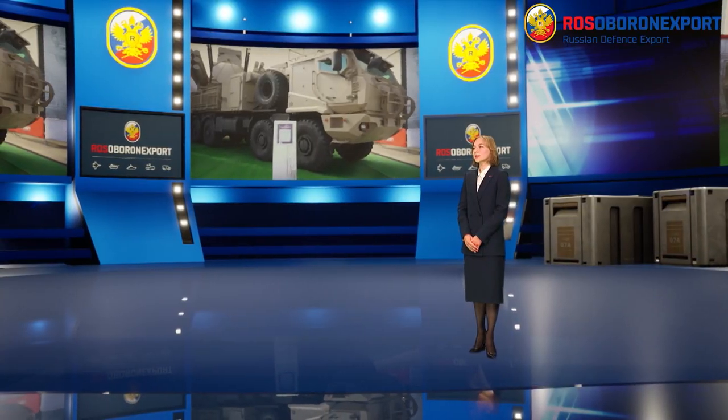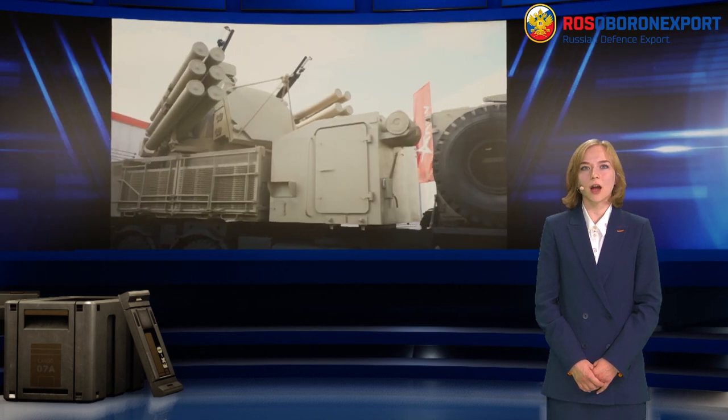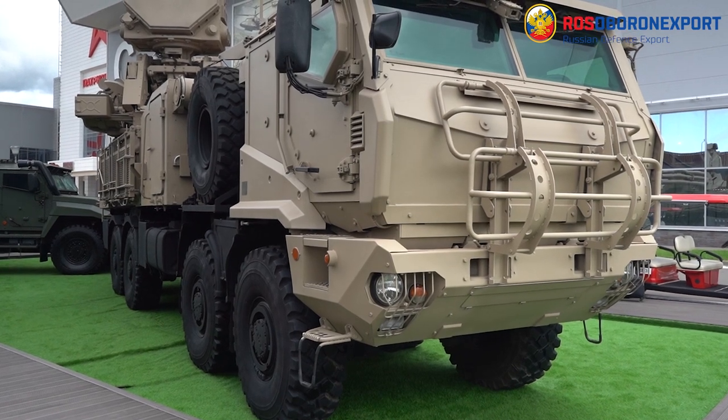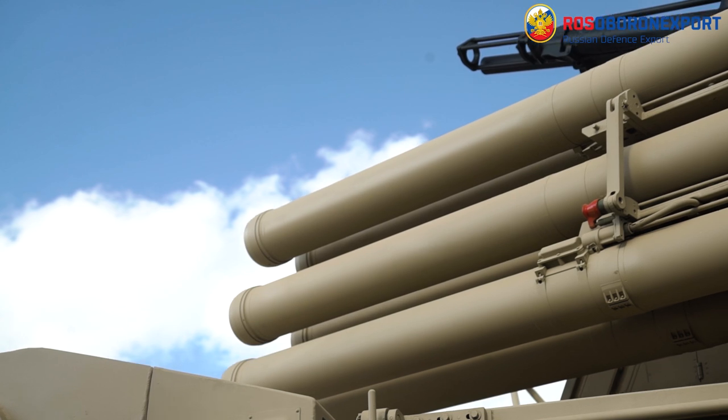Hello dear colleagues. We present you the Panzer S1M Air Defense Missile and Gun System. Panzer S1M is designed to carry out air defense of small-sized military, including mobile ones, administrative and industrial facilities and areas from aircraft, helicopters, cruise missiles, operational and tactical missiles, and high-precision weapons.